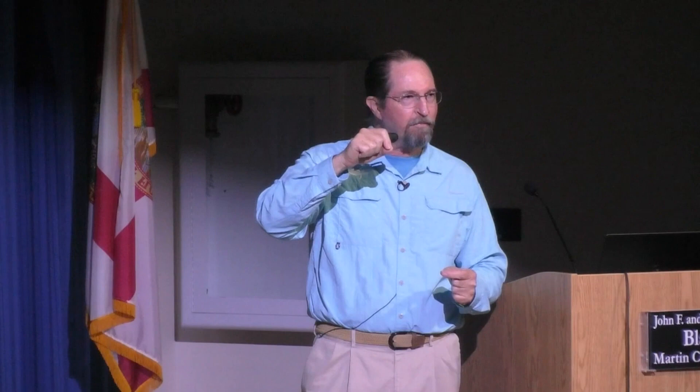Snowy plovers are beautiful little birds that look almost exactly like the sand they sit on when they set up housekeeping this time of year. Males and females pair up in February and will be nesting on the beach bringing off chicks up until July or August. A great place to see them is one of our favorite beaches, Crooked Island up in the Florida Panhandle — part of a military reservation, but you can walk along a very long stretch of beautiful pure white sand beach and see snowy plovers among other amazing things.